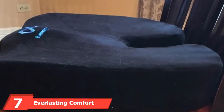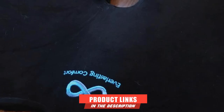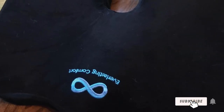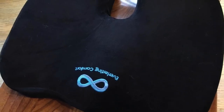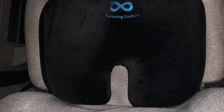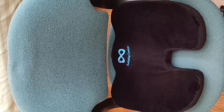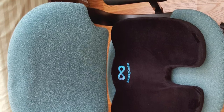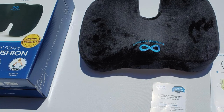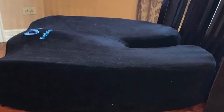Moving on to number 7, the Everlasting Comfort 100% Pure Memory Foam Seat Cushion. This comfortable and reliable cushion offers pain relief, back pain relief, and relaxation for extended periods in your car or office. It retains its density while enhancing comfort, with the heat of your body molding the seat perfectly to your bottom. Its thick padded foam provides long-lasting comfort, lessening pain on your tailbone, spine, lower back, and hips. It also helps relieve sciatica pain. It comes with a washable and removable velvet fabric cover.